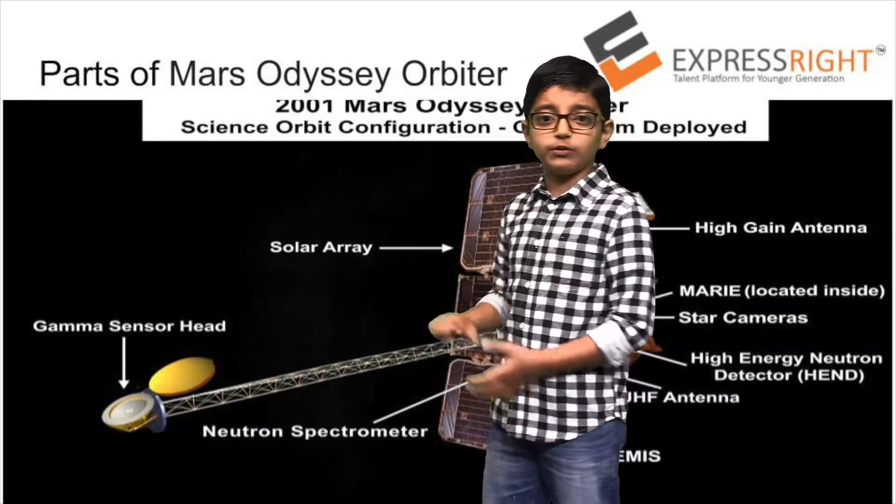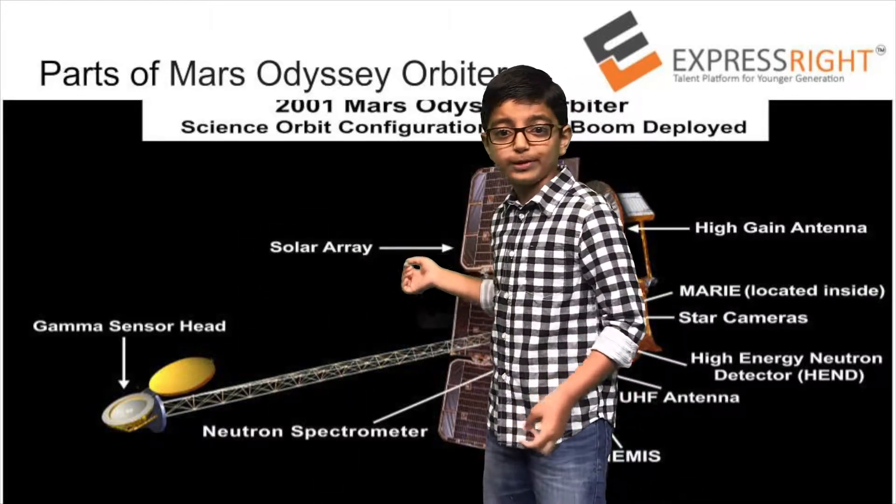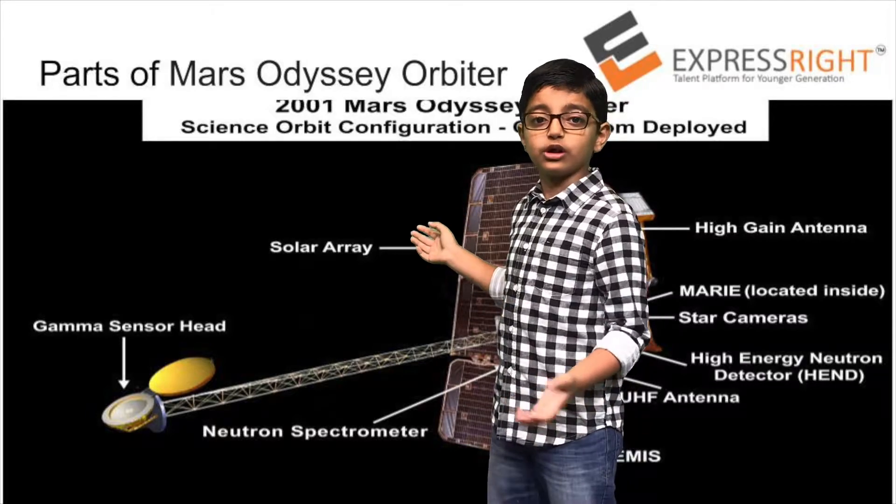This was the spacecraft that orbited Mars, and here are all the parts of the Mars orbiter. Over here are the solar array of panels.